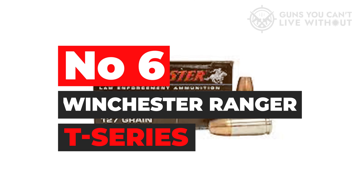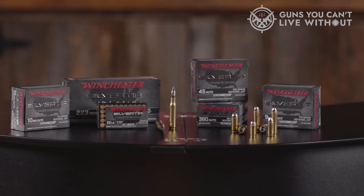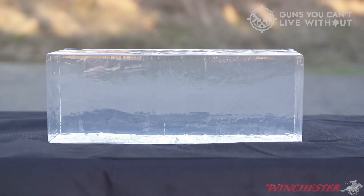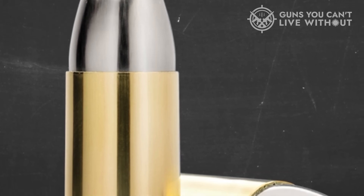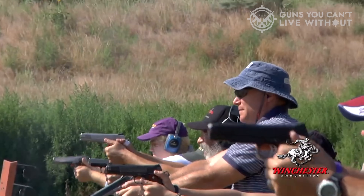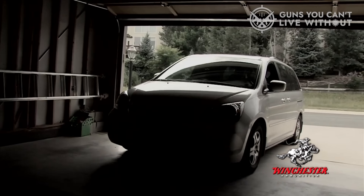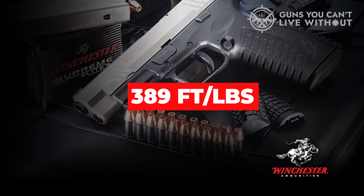Number 6: Winchester Ranger T-Series. If you look at the Winchester Ranger T-Series 147-grain on paper, you might think it's a little subpar — and that might be true if we only consider the numbers. High energy rounds generate a lot of force back into the hand, so this round might be easier to shoot, making it a great option for lighter, smaller handguns where less recoil really matters. This bullet expanded to .74 inches, with all five rounds showing reliable expansion. It develops 289 foot-pounds of energy at 941 feet per second, but expands to an impressive .74 inches, generating 389 foot-pounds per inch of terminal pressure.